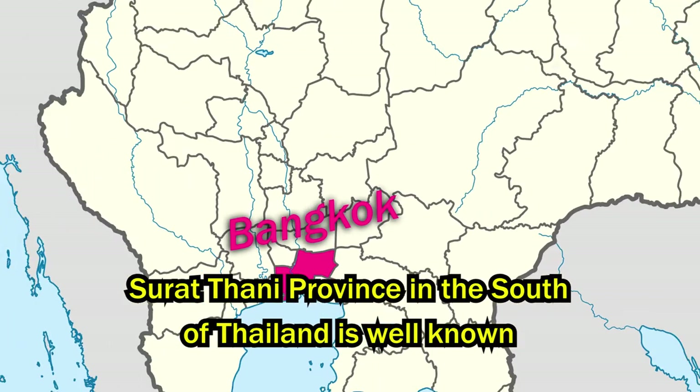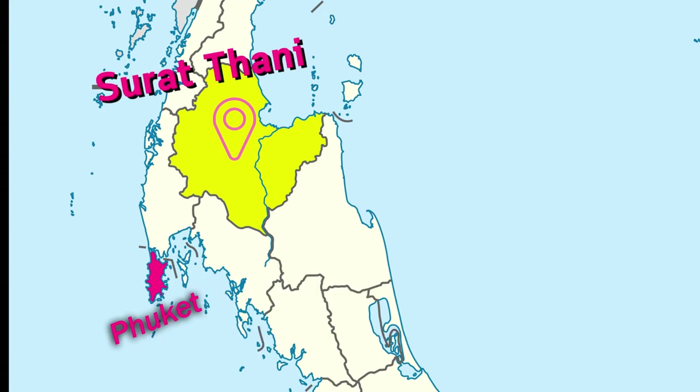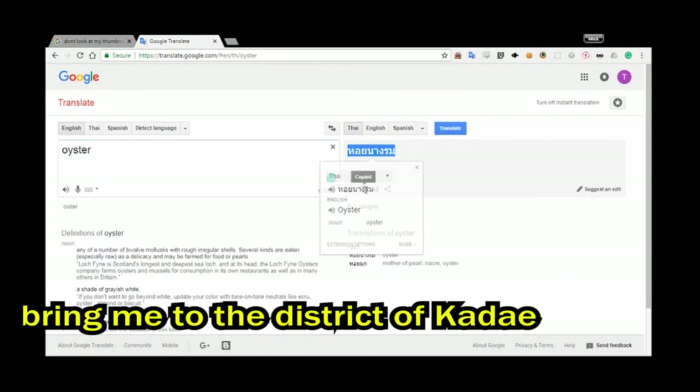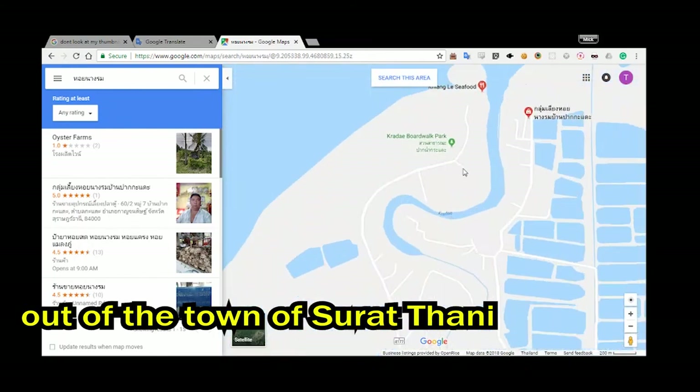Surat Tani province in the south of Thailand is well known for its oyster farms. A quick search on Google Maps for oysters written in Thai brought me to the district of Kadeh, about 20 kilometers out of the town of Surat Tani.